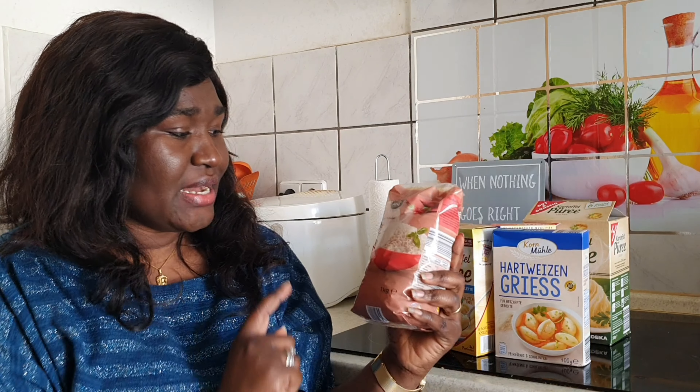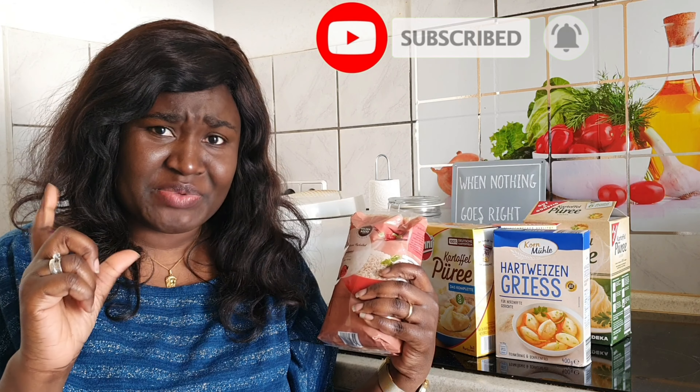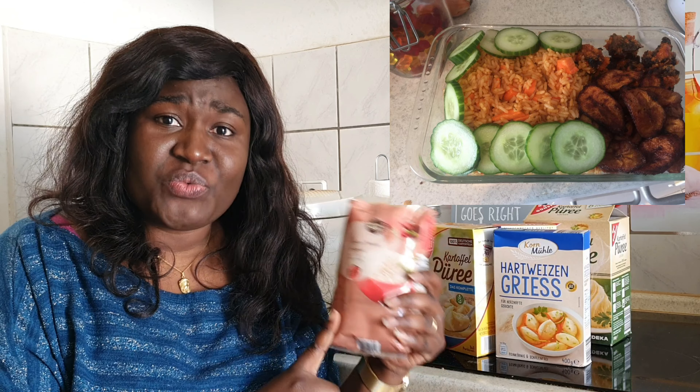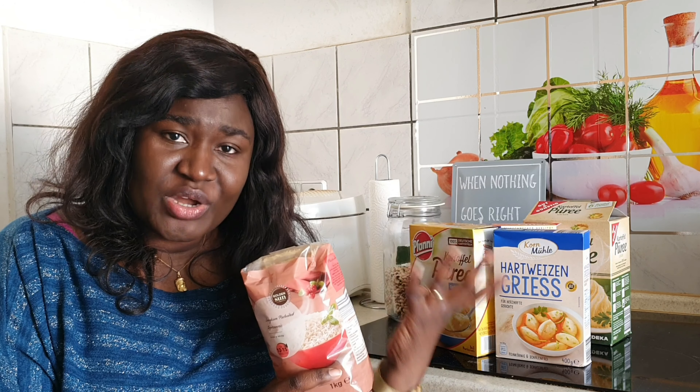The first thing I want to talk about is rice. In Nigeria I was so used to eating parboiled rice — that's our typical foreign rice in Nigeria. When I moved to Germany I noticed that a lot of Africans here eat basmati rice. Because I'm so used to eating parboiled rice, once I came in I had to find it, and you can get it in a normal typical German shop. I'm not very adventurous, so if I get used to a particular kind of thing I just like to stick to it.